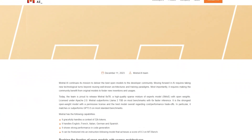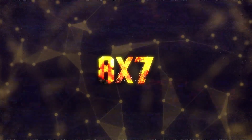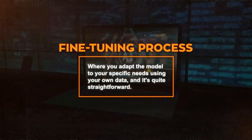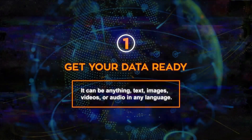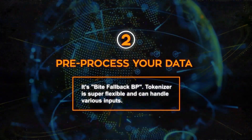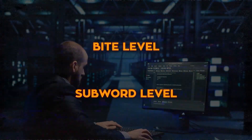Mixtral 8x7b is a versatile tool usable in many different fields. For your own projects, you can fine-tune the model to your specific needs using your own data. First, get your data ready — it can be text, images, videos, or audio in any language — and make sure it's clean and relevant. Next, pre-process your data to fit the model. The ByteFallback BPE tokenizer is super flexible and can handle various inputs. You'll need to set options like whether you're using byte-level or subword-level tokenization.